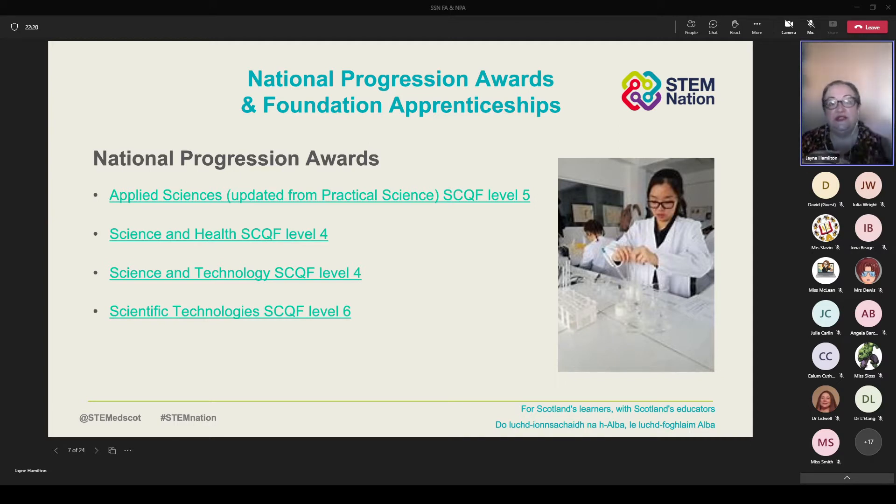Each of these National Progression Award qualifications draws on different units from a couple of different places, as well as some practical units. What you offer in your school might be different to the school up the road, because you know the young people sitting in front of you and you know your school and department better than anybody else. This presentation will be available afterwards so you'll be able to use all these links yourself, and if you want to discuss any of these further, please don't hesitate to get in touch.